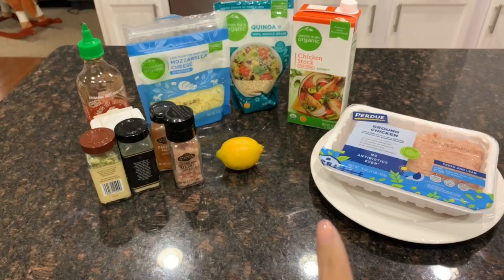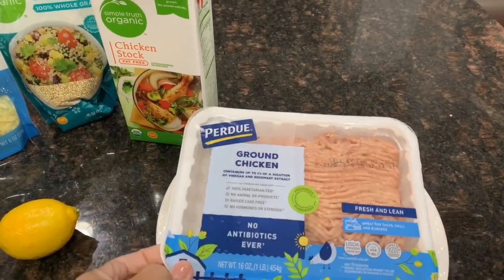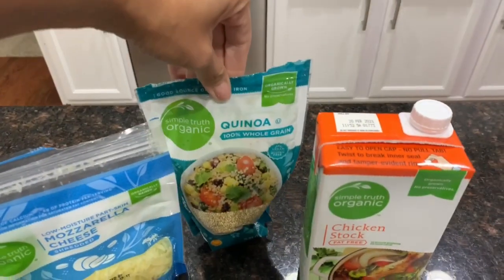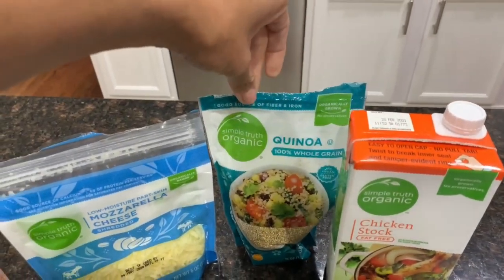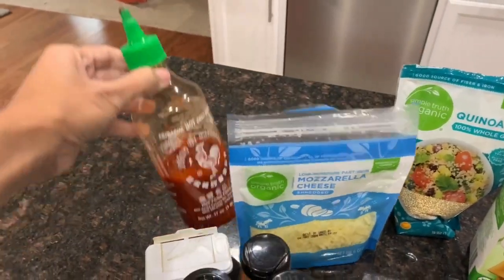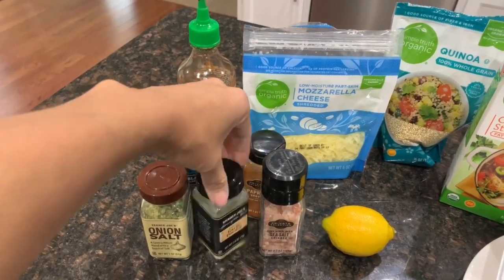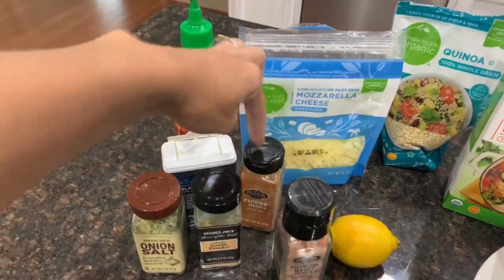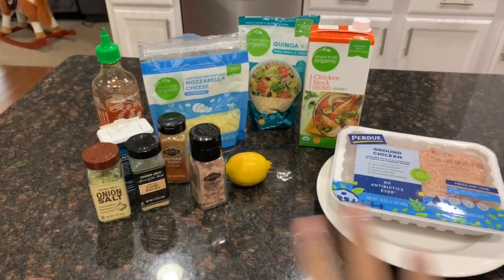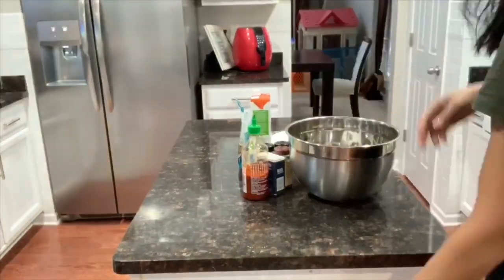Alright, so this is everything you're going to need for this recipe. You'll need some ground chicken — you can use ground turkey or ground beef, whatever you want — chicken stock, and I'm going to be making quinoa instead of cauliflower rice because I'm not a big fan of cauliflower rice. You'll also need cheese of your choice — I'm using shredded mozzarella — some hot sauce, a lemon, and seasoning: onion salt, garlic powder, pink Himalayan salt, paprika, and pepper.